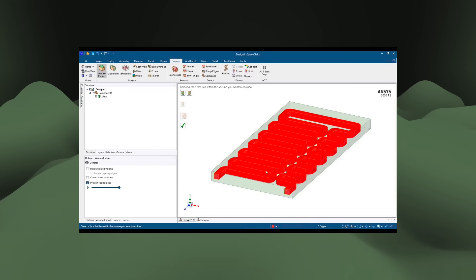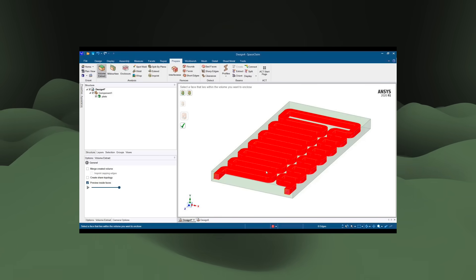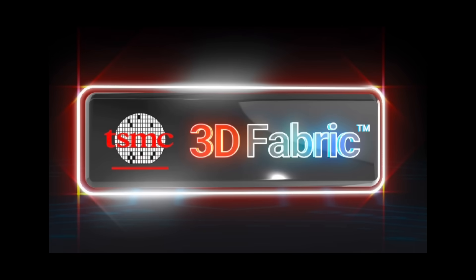Semiconductor tool and IP ecosystem providers like TSMC prefer to partner with existing CFD makers like ANSYS rather than make their own. In 2021, ANSYS announced a partnership with TSMC to deliver a thermal analysis solution for 3D Fabric — TSMC's umbrella of advanced packaging technologies. Import a package from an EDA software and you can run electrical, thermal, and structural simulations on it. Getting this stamp of approval from the world's biggest foundry is a compelling sign of ANSYS's growing presence in semiconductor design.